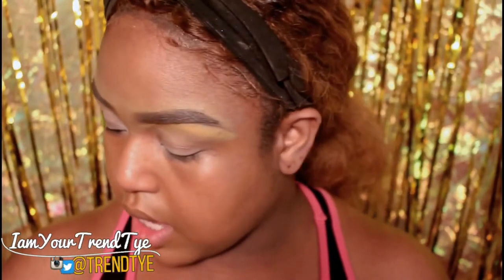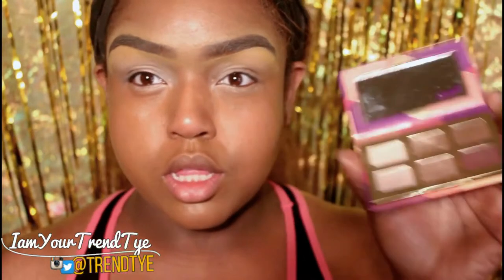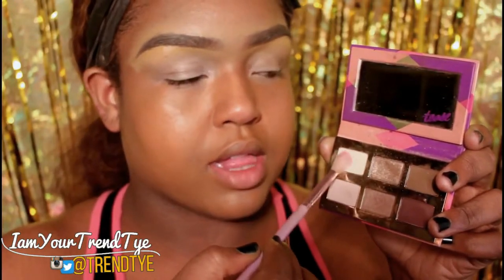I'm going to start with the eyes using NYX products and one palette — the Tarte palette. High school girls have money for this nowadays! We're going to go into the color Whisper for the brow bone highlight.